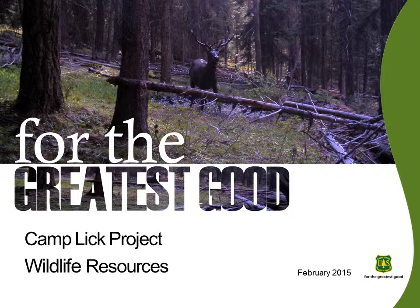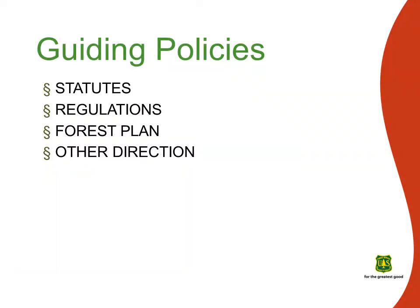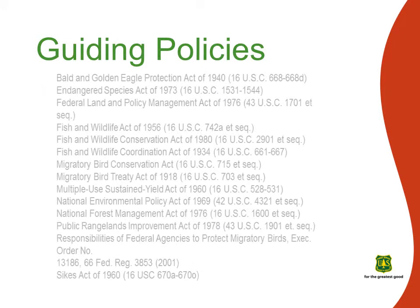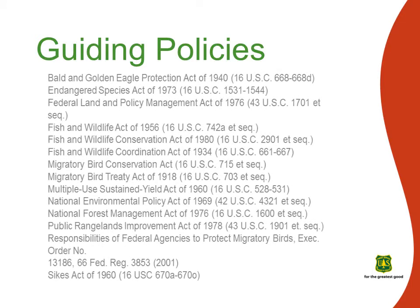Nature is at the heart of this place we call home. Before I walk you through some of the resource highlights for the Camplick Project Area, I will give you a brief overview of some of the policies which guide our habitat management activities for wildlife. I am not going to go through all of them, but as you can see, there are quite a few.